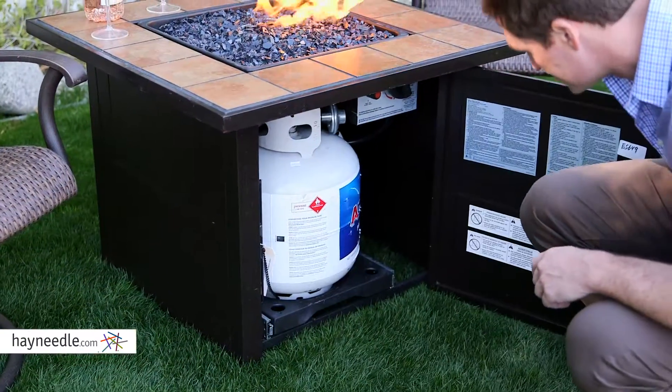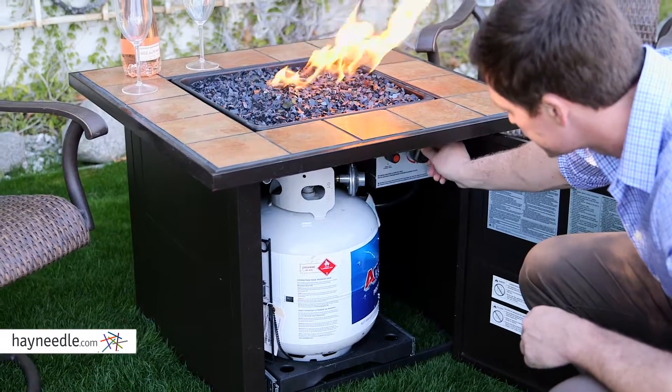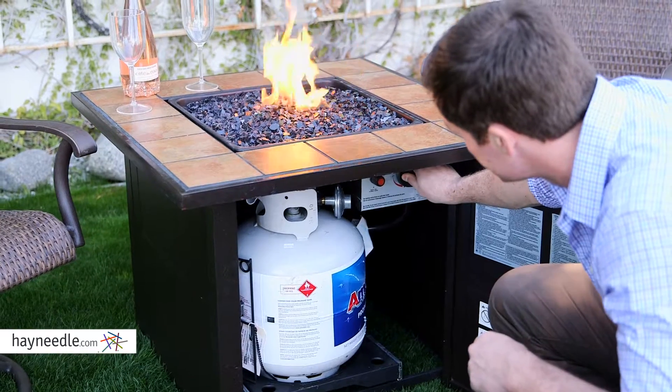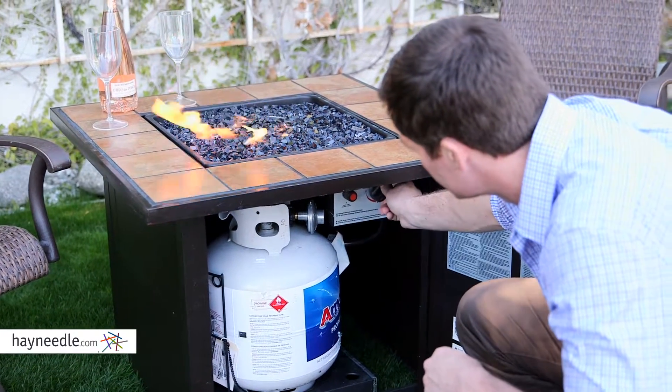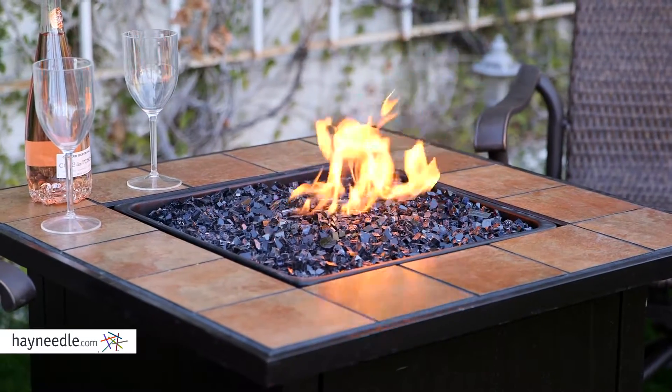It has a toasty BTU output, which is fueled by a 20-pound standard propane tank that tucks away underneath behind a hinged door. And for your convenience, there's a push-button spark electronic igniter for simple and safe lighting, and a gas and flame control that allows you to find just the right level of flame and heat.